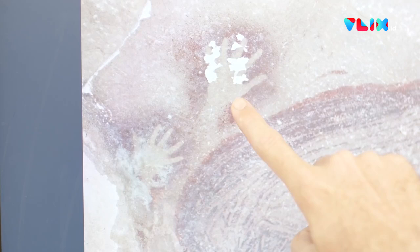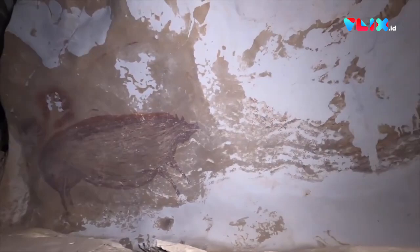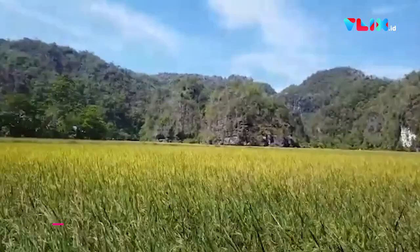You can see here the head of the pig, the tail and the legs, and you can see these two images of human hands next to it. We think this is the earliest known artwork produced by humans and it's a truly amazing discovery.